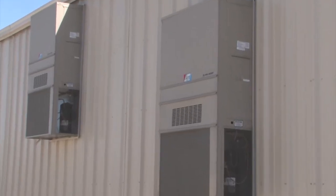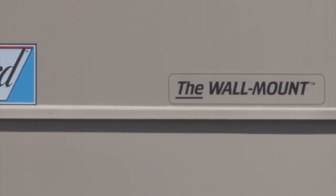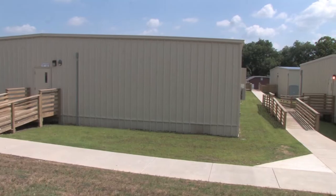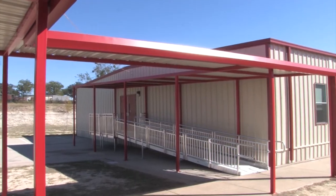Ramtech specifically designs each building using high efficiency wall-mounted HVAC package units and energy efficient windows to provide you with the ultimate in a low-maintenance, energy efficient structure, whether you're in the humidity of Houston or the dry plains of West Texas.